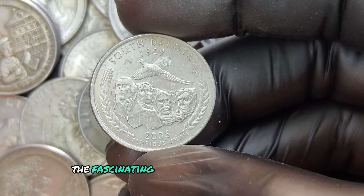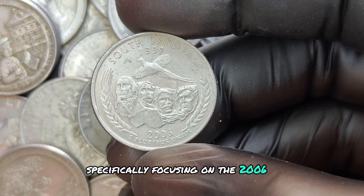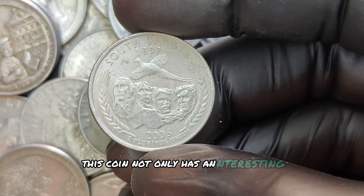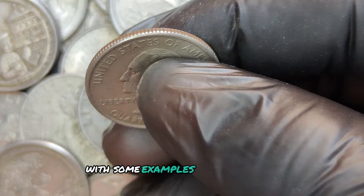We're diving into the fascinating world of coin collecting, specifically focusing on the 2006 P mint mark quarter dollar. This coin not only has an interesting history, but it also holds significant value, with some examples worth millions.